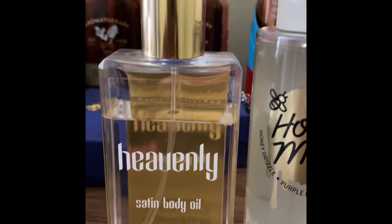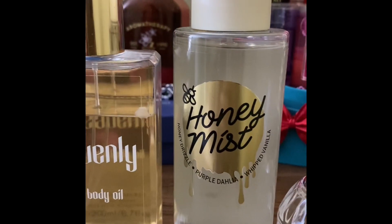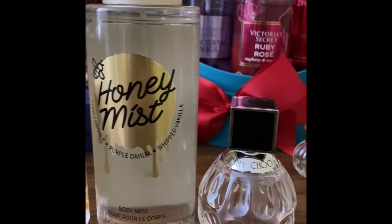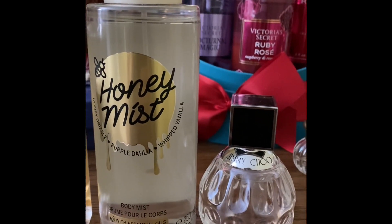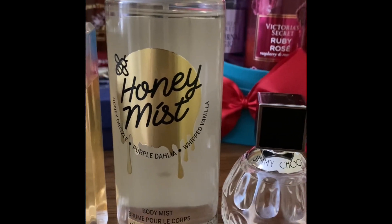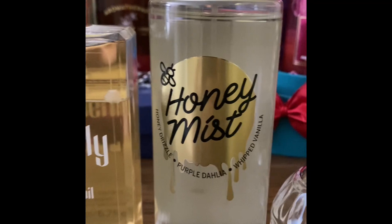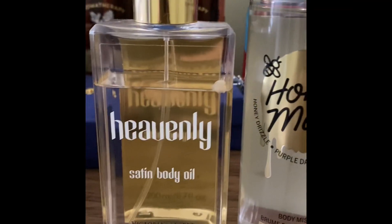Hi guys, welcome to my channel. If you're new here, my name is Anila and I make perfume layering videos on my channel, especially on my shorts. I'm sharing some of the perfume layering combos today with you guys, so let's start.